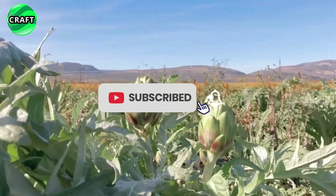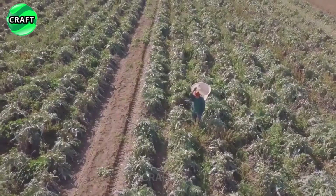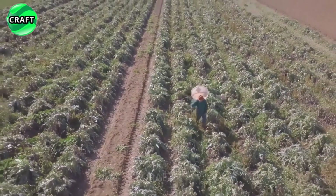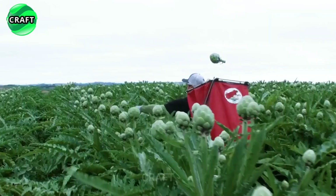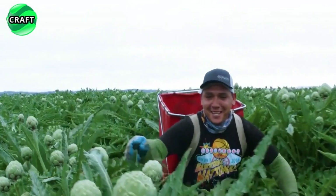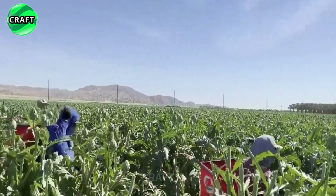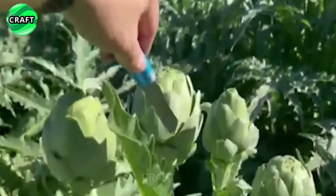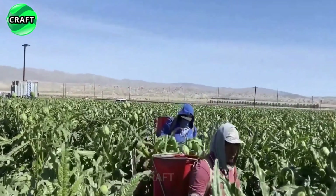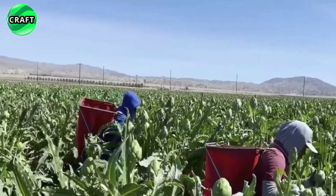Artichokes are grown in a variety of climates, but the world's major producers include Spain, Italy, France, the United States, Argentina and Poland. Harvest time may vary depending on weather conditions and variety. On average, collection begins in spring, from March to April, and continues until mid-summer, June to July. Some varieties may have a second crop in late summer or early fall.